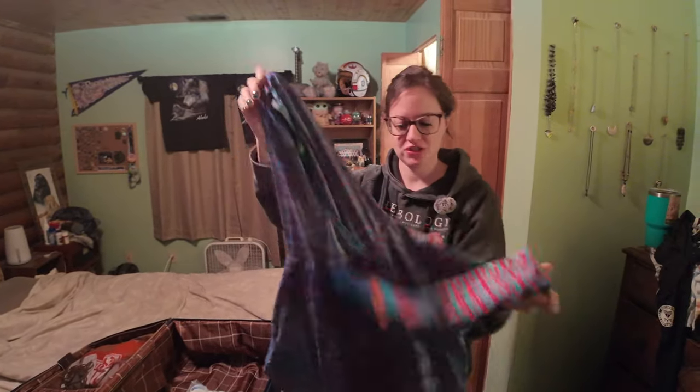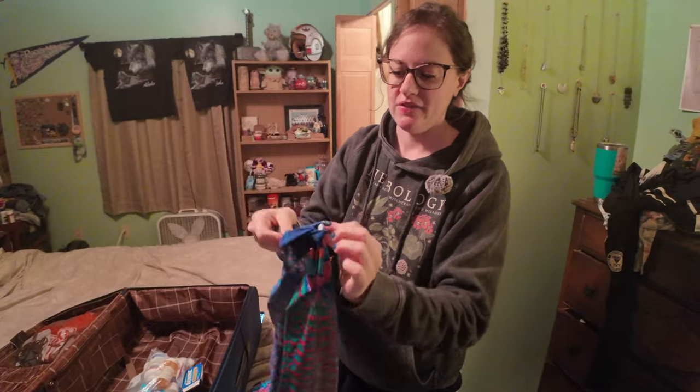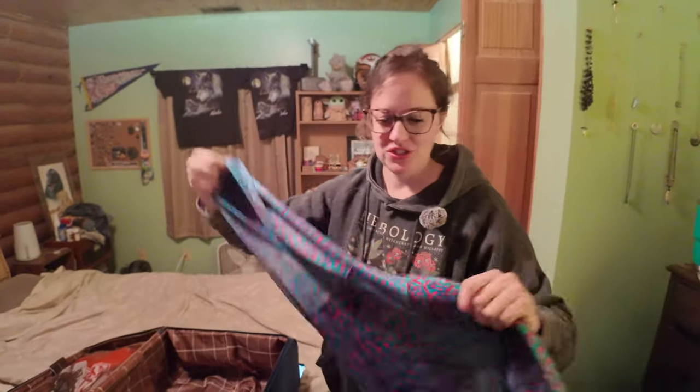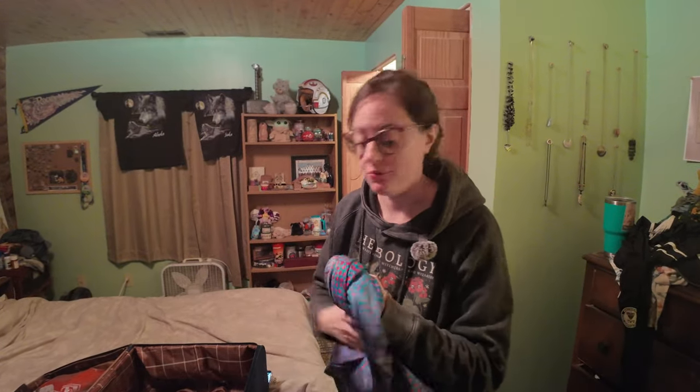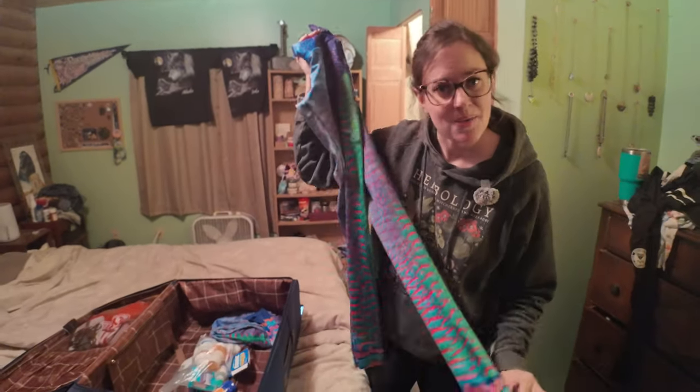While I always recommend to at least bring some sunscreen on a Caribbean cruise, I also highly recommend bringing a rash guard or similar type swim or sun shirt like this fish suit one here that I wear. It has long sleeves, so it protects me all the way down, and even has thumb holes so you can stick your hands in there and get some protection. I really love that it has a hood with a ponytail hole for your hair. This is just so great at protecting so much of my skin from the sun and limiting the amount of sunscreen I really have to put on. And I also have matching leggings here to protect my legs.